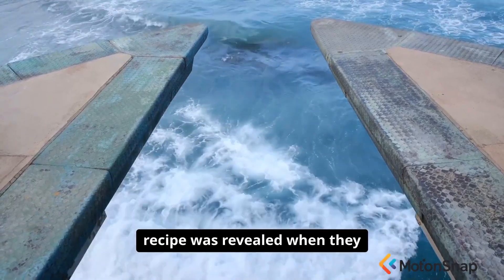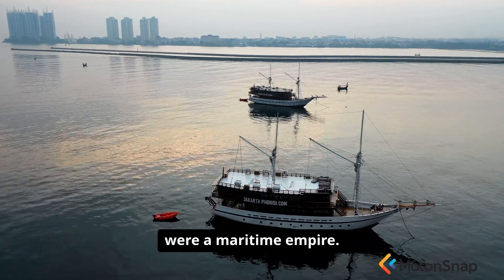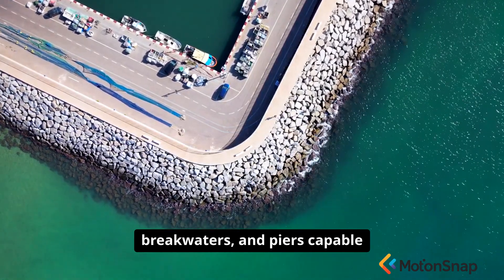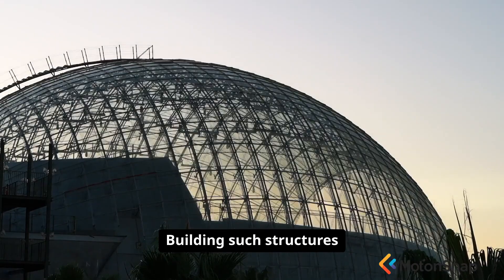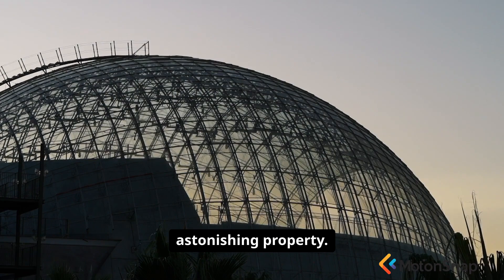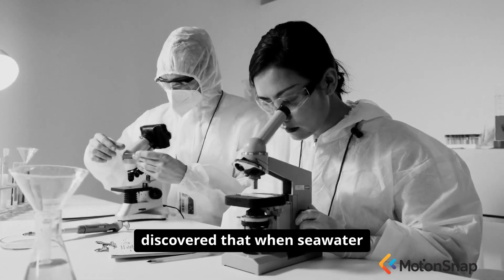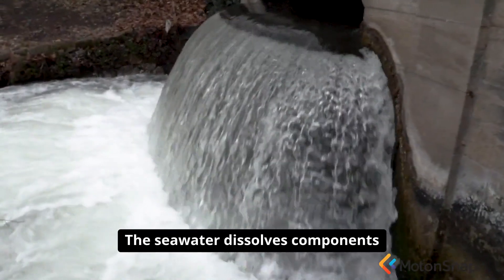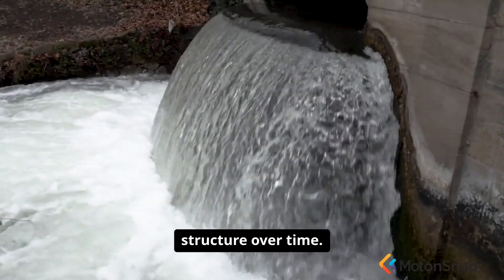But the true genius of their recipe was revealed when they started building in the sea. The Romans were not just a land power — they were a maritime empire. To control the Mediterranean, they needed massive harbours, breakwaters, and piers capable of withstanding the constant assault of ocean waves. Building such structures with conventional materials was nearly impossible. Modern scientists studying the chemical composition of ancient Roman seawalls discovered that when seawater contacts pozzolanic concrete, it triggers a secondary chemical reaction. The seawater dissolves components of the volcanic ash, allowing new interlocking crystals to grow within the concrete's structure over time.